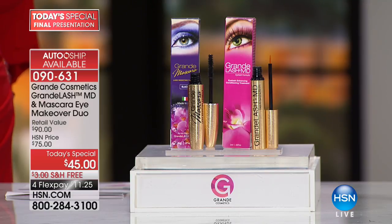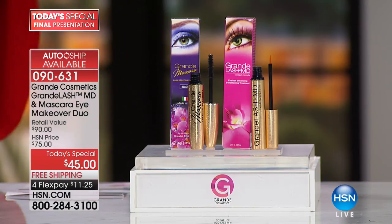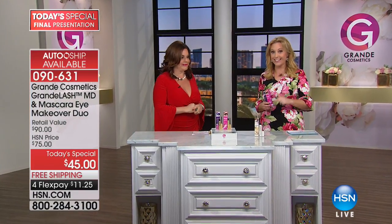We're going to show you everything in this presentation. We're going to introduce you to the CEO and founder, Alicia Grande. Yes, that's her real name — Grande. So she had to, of course, call it Grande Lash.